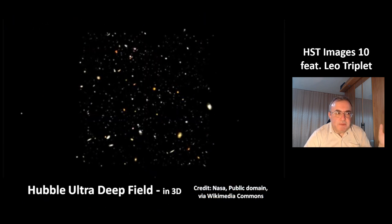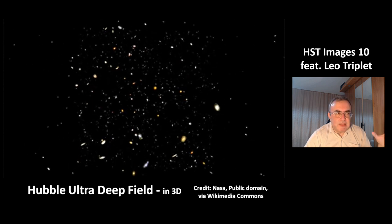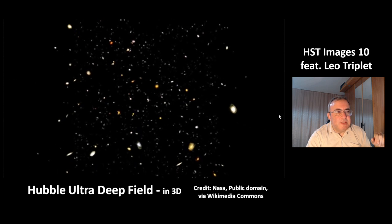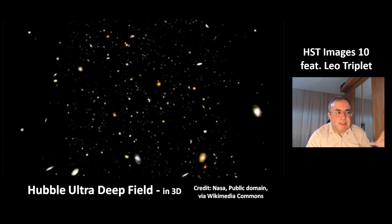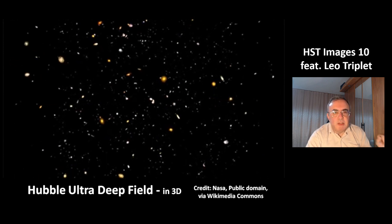This is a picture of the Hubble Ultra Deep Field in 3D. You can see the distribution of galaxies in space. Most of the orange galaxies are elliptical galaxies, while the bright galaxies are mostly spiral or lenticular galaxies.